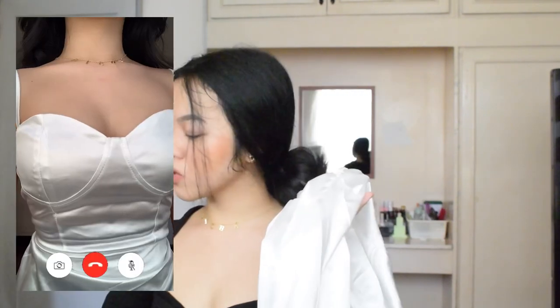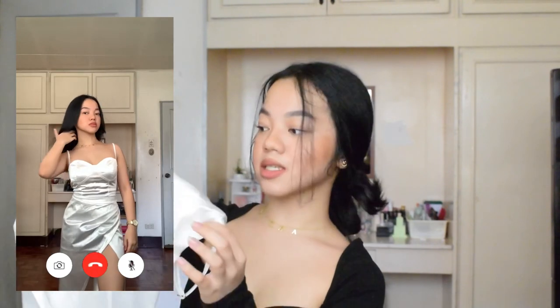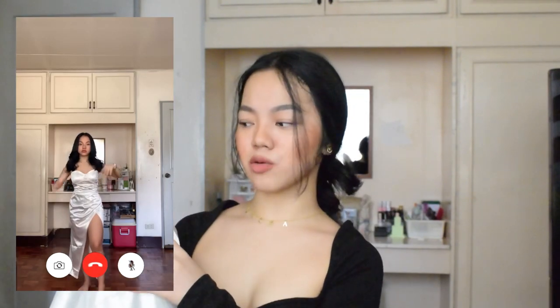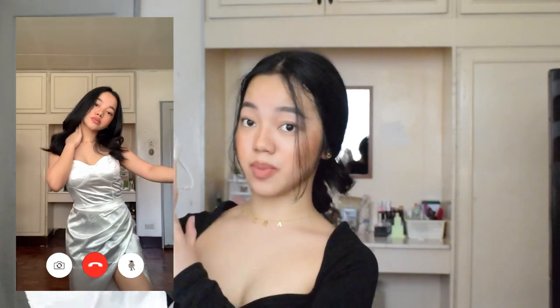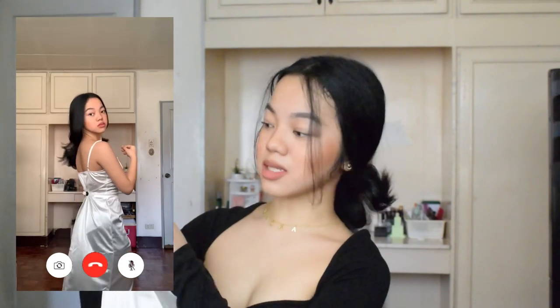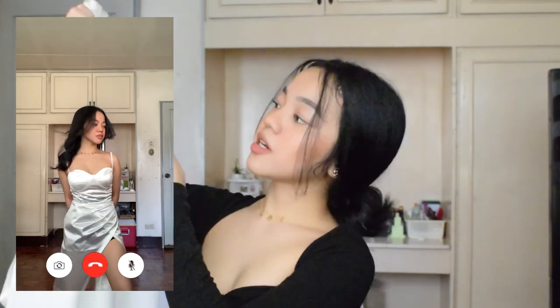Now let's move on to the dresses. Most of what I chose from happybuying.ph are dresses — they have a lot of elegant dresses you can wear to events. The first item is this white long silk slit dress. I got this in size small. I actually thought I chose pink, but I was surprised when it arrived and it was white. This was also an item I wasn't planning to get — the item I originally chose was out of stock, so this was the replacement. The straps are adjustable, the fabric is silk, and there are buttons on the right side. I really like the slit — it's super high and flattering. However, I'm not a big fan of the top part as I feel it doesn't suit my body type.